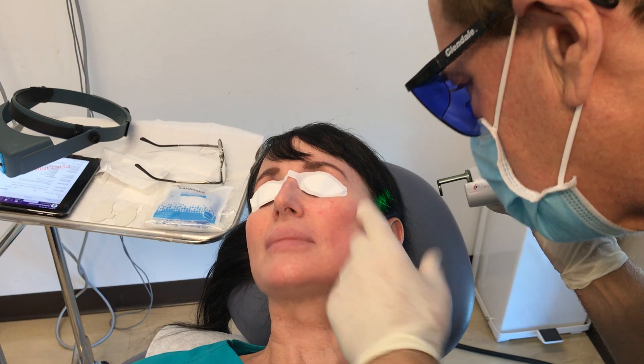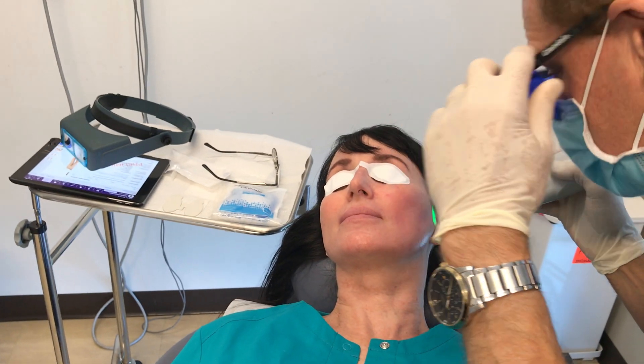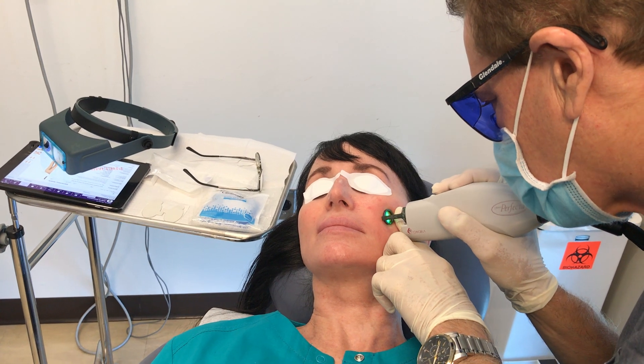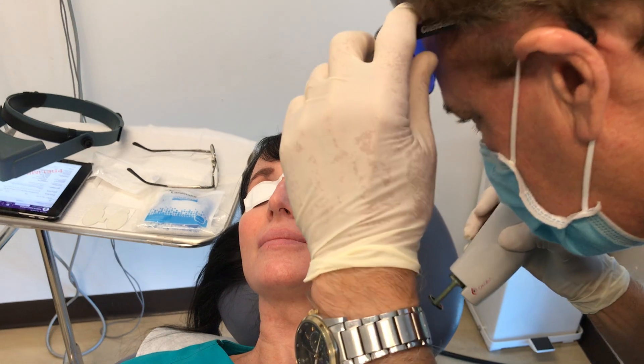How was that? It was fine. No real bruising — looks like a good response. The vessels either turn a little dark right away or sometimes they just disappear immediately.